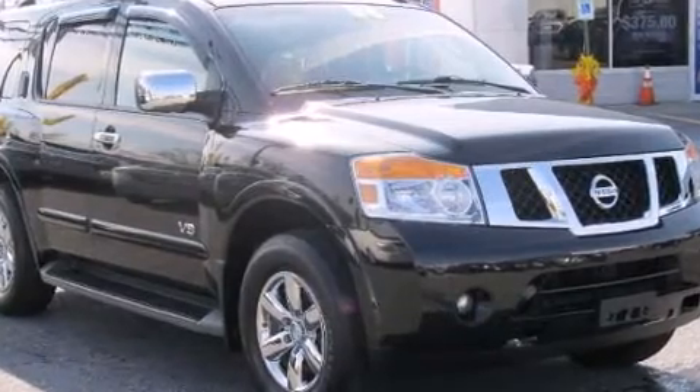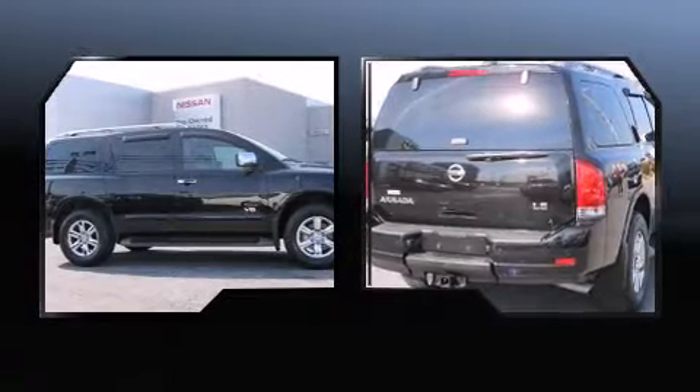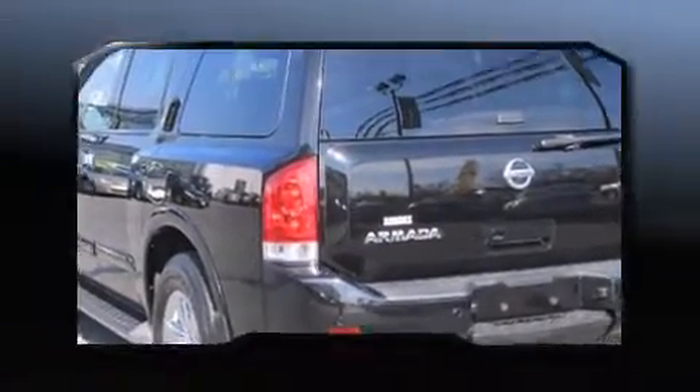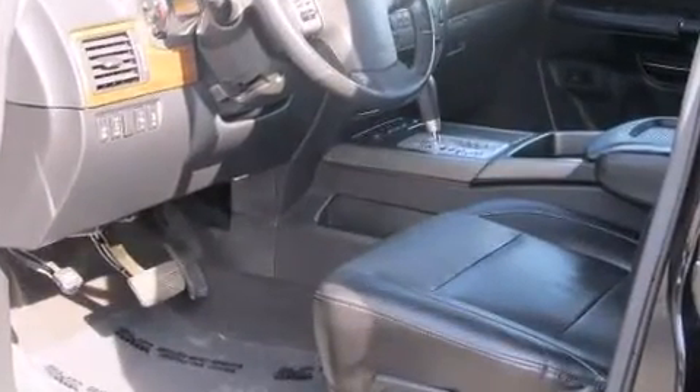This model accommodates eight passengers comfortably and provides features such as front and rear reading lights, front and rear cup holders, front dual-zone air conditioning, heated door mirrors, adjustable pedals, a roof rack, and much more. Backseat passengers will appreciate the rear audio controls, allowing them to make easy adjustments to the stereo system.